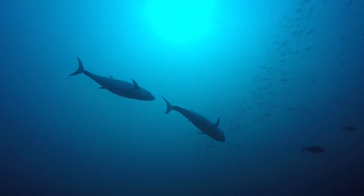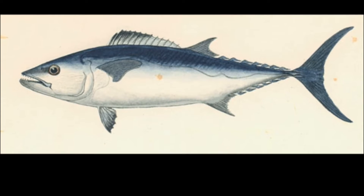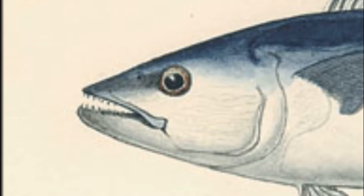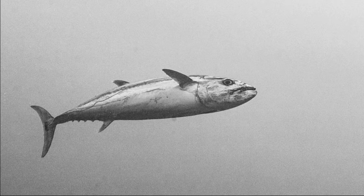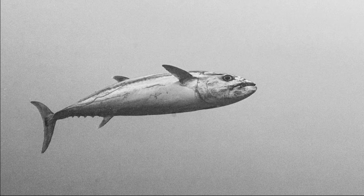The dogtooth tuna is a large species of marine fish with a streamlined body and large teeth. The teeth are very large and conical in both the upper and lower jaws, and there are even two patches of teeth on the tongue. Unlike many other similar species, the body lacks spots, lines, and other markings.